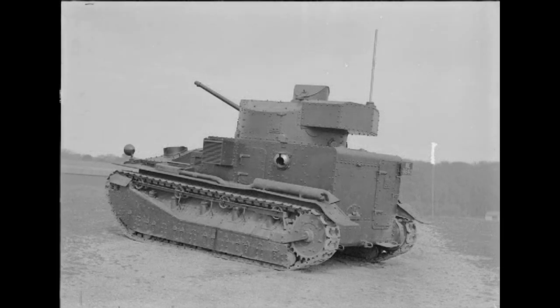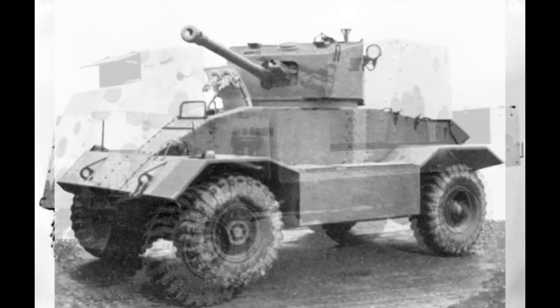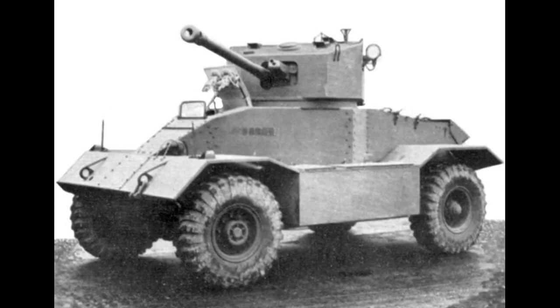So that's it for this episode looking at British tanks I would like to see added to War Thunder. I'd like to hear in the comments your views on these vehicles, and also what other British tanks you would like me to cover. I look forward to reading your comments. Anyway, I hope you've enjoyed the video — I've been Toreno and I'll see you next time.